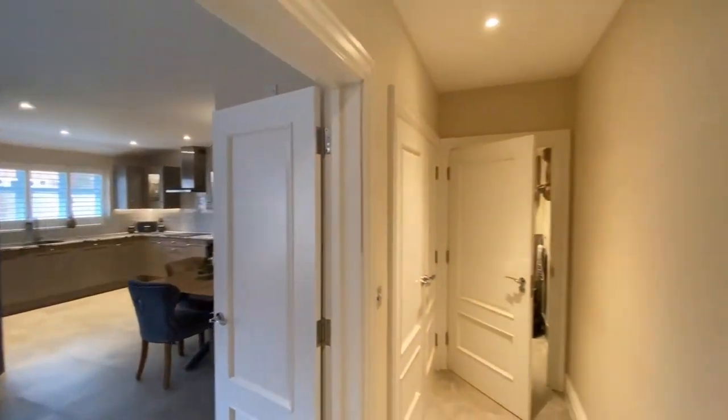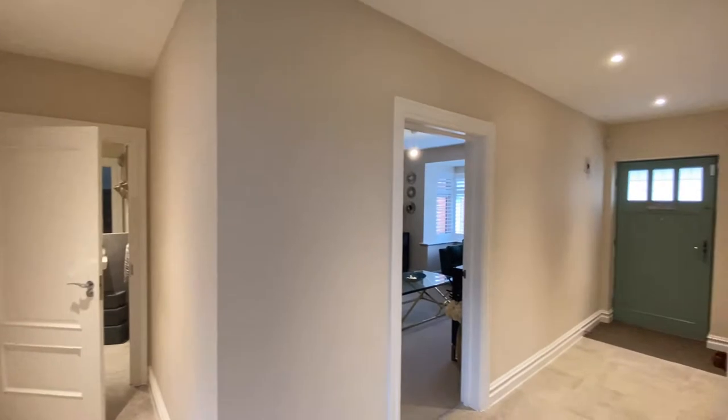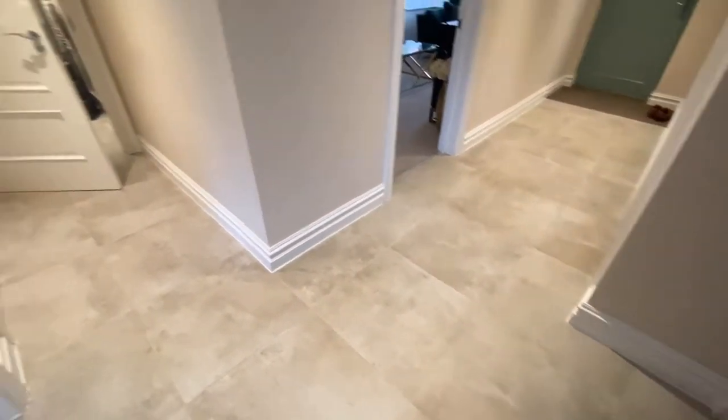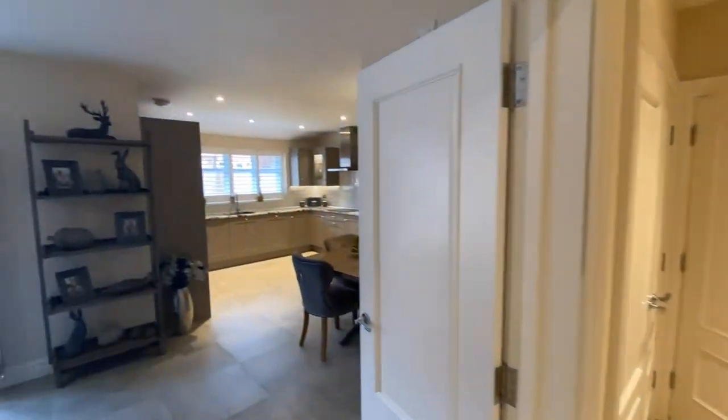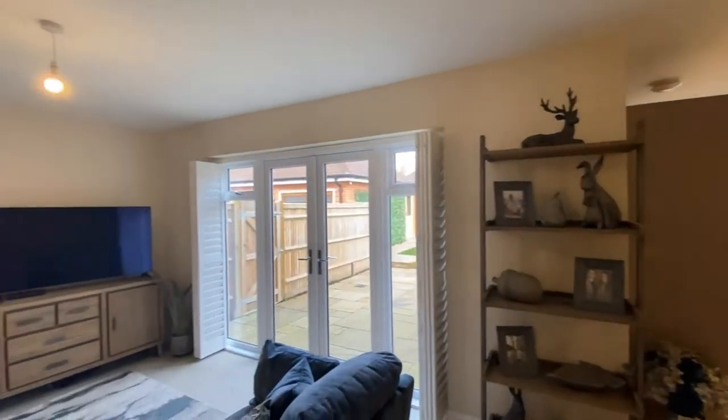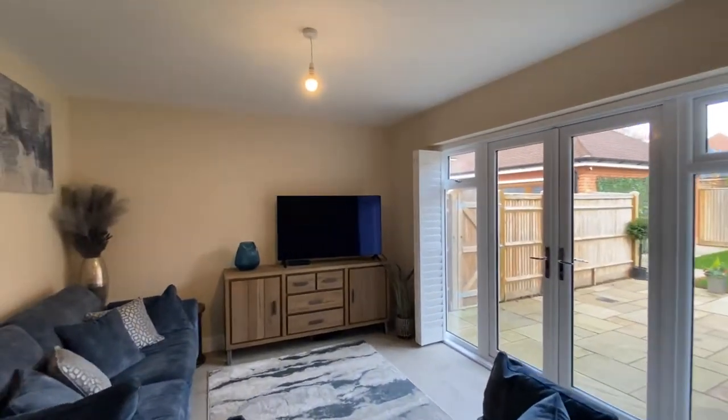Coming in, you've got a massive entrance hallway leading off to all your main reception spaces. There's tile flooring throughout the ground floor, and at the back of the house you've got this absolutely amazing living dining kitchen, which everybody wants now.